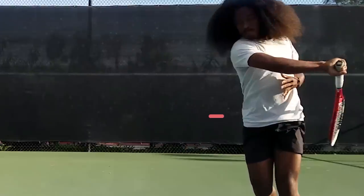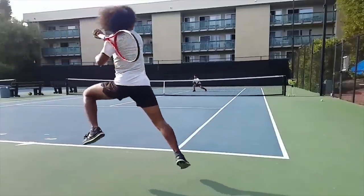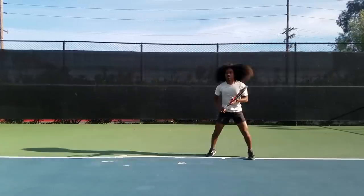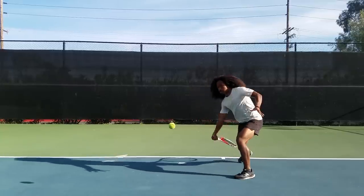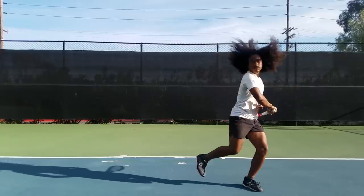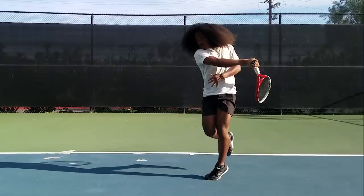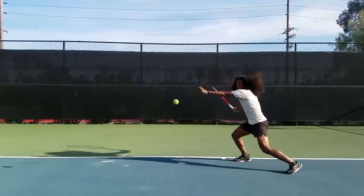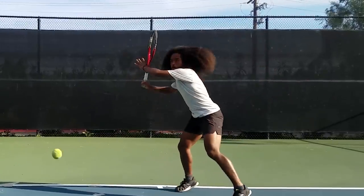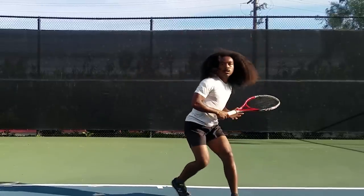Start out hitting balls at around waist height, then implement this into different scenarios like low balls, wide balls, and high balls. For lower balls, you can gain more consistency by increasing the windshield wiper action for more topspin to get the ball over the net and down into the court — but use your entire shoulder, not just your forearm. For balls above your shoulder, you can drive through your shots more while still incorporating the full windshield wiper action for a flatter drive.